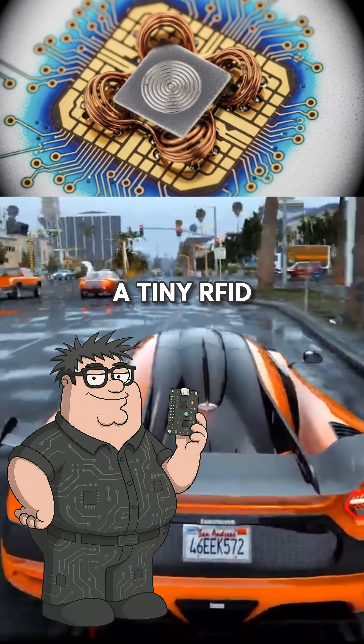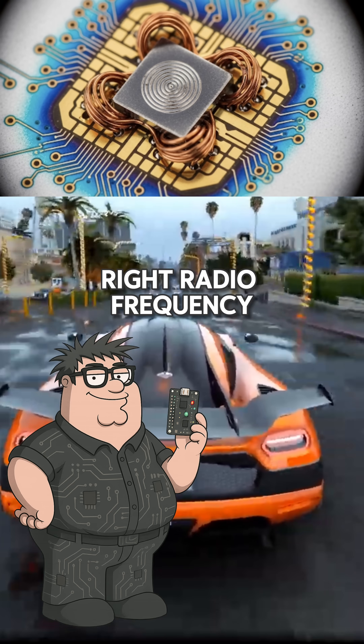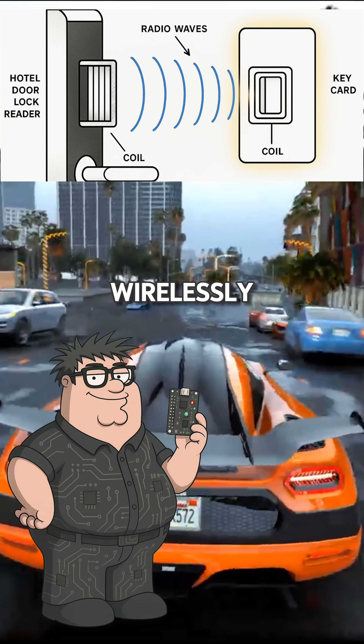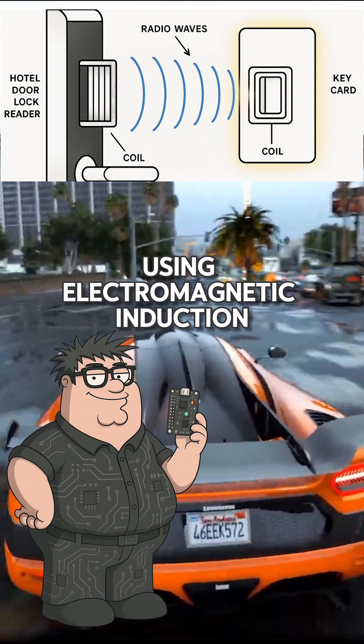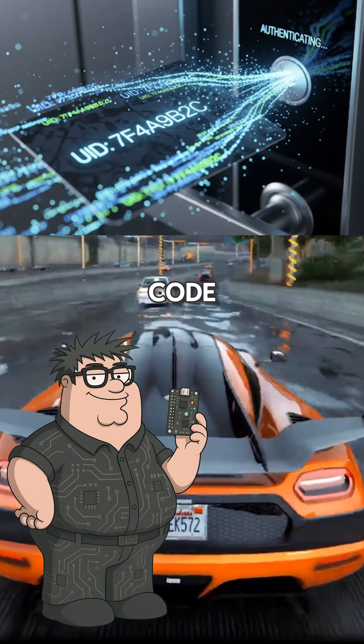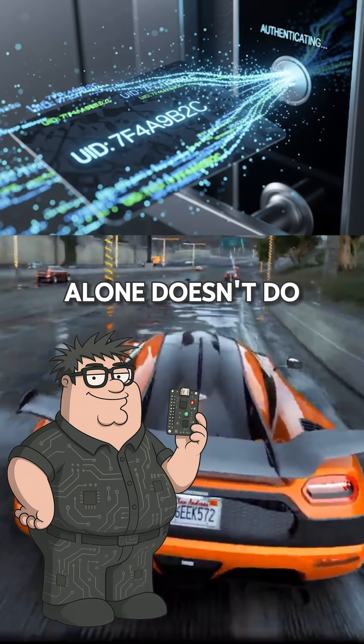It just holds a tiny RFID chip that responds when hit with the right radio frequency. When you tap the card on the lock, the lock's reader sends out power wirelessly using electromagnetic induction. That powers up the chip just enough to send back a short UID — a unique identification code. But that UID alone doesn't do much.